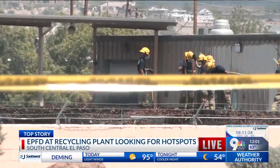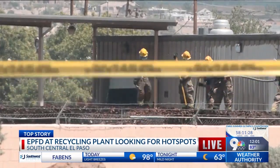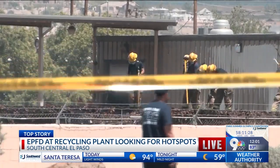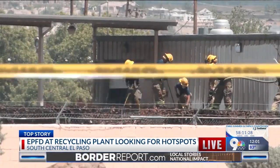This is what it looks like right now. As you can see, firefighters are still working as they punch through the rubble to try and get to what's left of that fire. They've been working at it all morning. Some flames were still showing as of about 7 o'clock this morning, but you can see now cleanup efforts are very well underway there at that recycling plant.